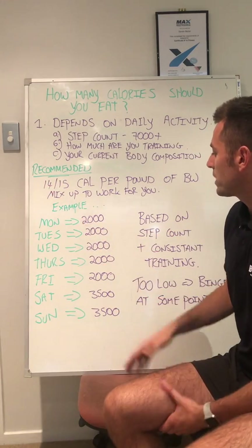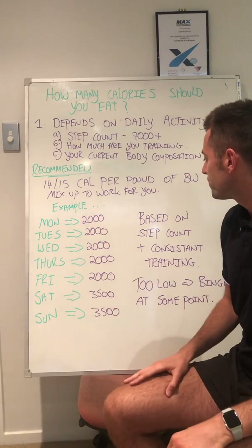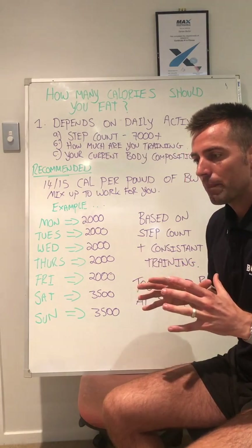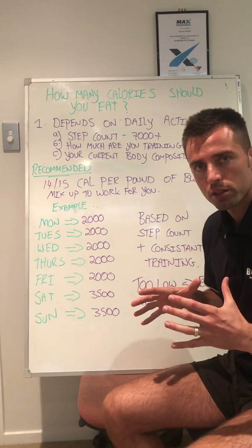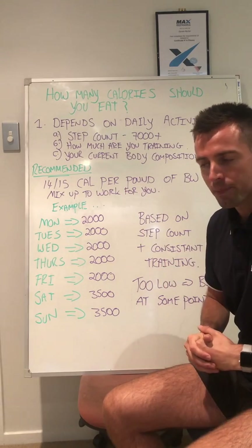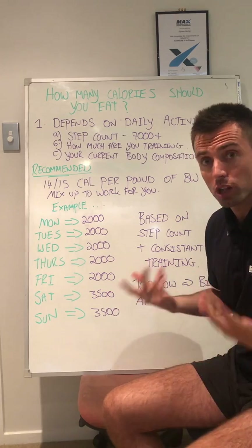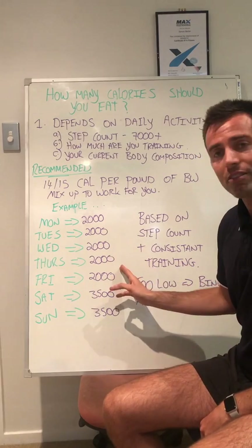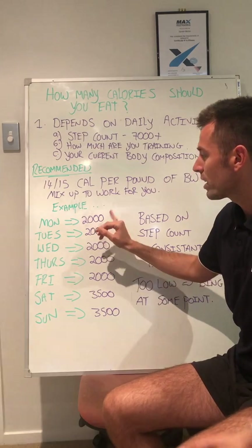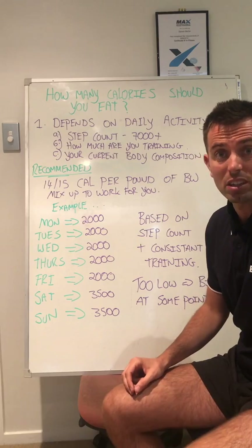This little example here that you could use yourself — mix it up to work for you, but this is just an example. When you're going about planning your week, plan in advance, making sure Monday to Sunday how your week's going to look. So if you know you're going to have a big meal on a Sunday, just eat less calories during the week. For example, you could do roughly 2,000 calories a day Monday to Friday, and then 3,500 on the weekend, which works out to about 17,000 calories in the week.